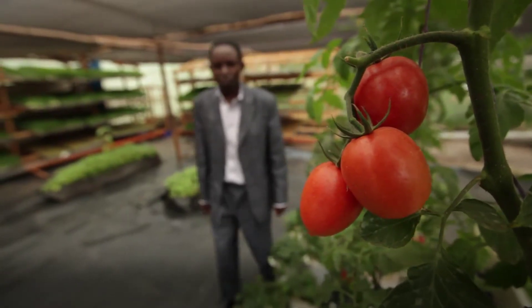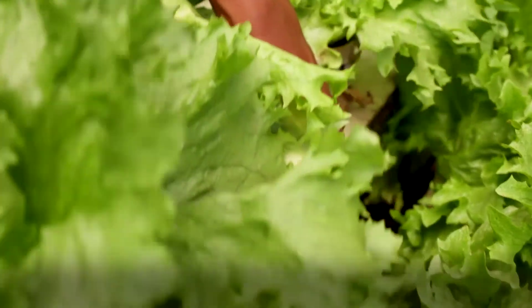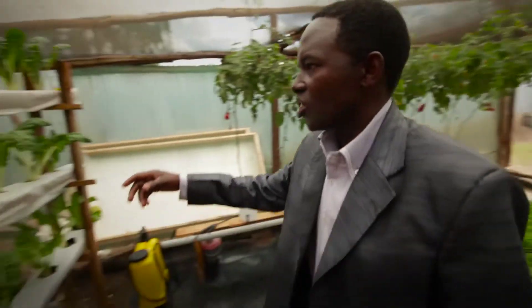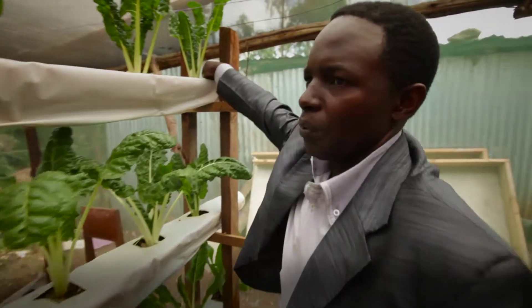My name is Peter Chege. I'm growing plants without soil. We are growing tomatoes without use of soil. We are using water to grow tomatoes. We are also growing lettuce without using soil. Spinach, which is growing at a vertical farm. You just need water from this point.